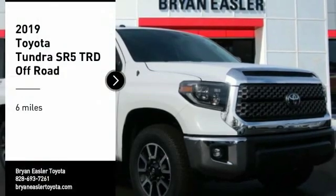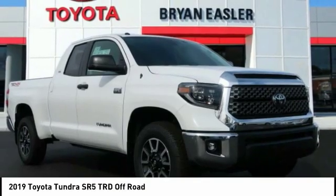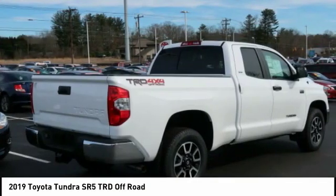Looking for the right vehicle? Check out the 2019 Tundra. The Tundra has a number of unique features useful for those using it as a work truck,